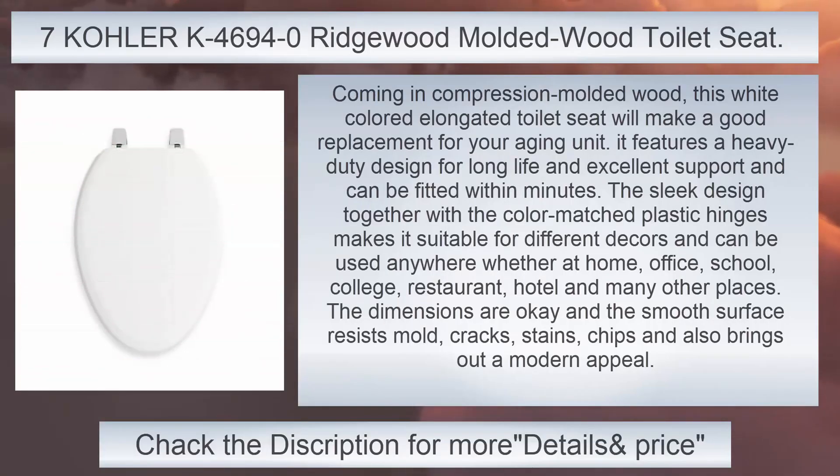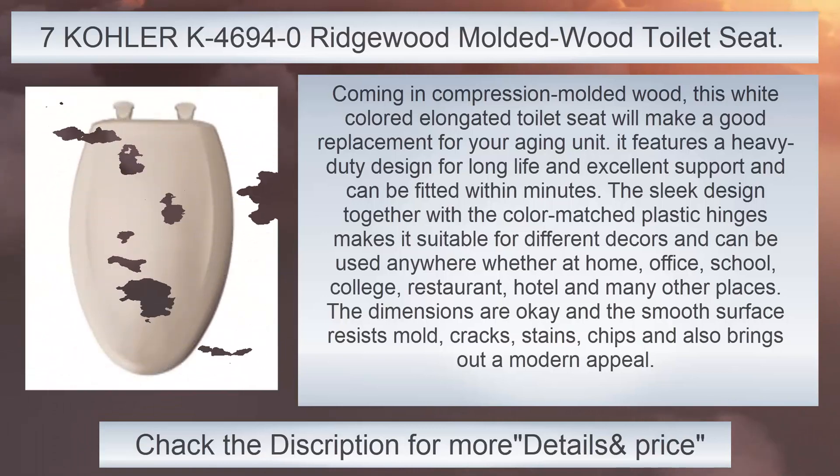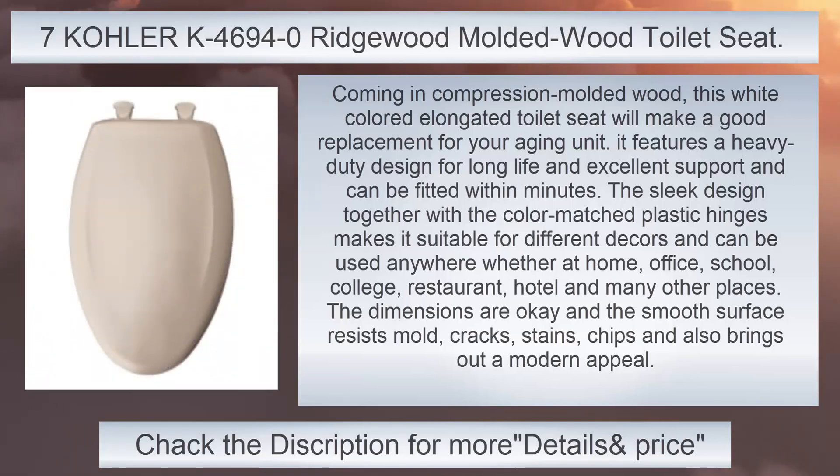Kola K46940 Ridgewood Molded Wood Toilet Seat, Elongated. Coming in compression molded wood, this white-colored elongated toilet seat will make a good replacement for your aging unit. It features a heavy-duty design for long life and excellent support and can be fitted within minutes. The sleek design together with the color-matched plastic hinges makes it suitable for different décors and can be used anywhere — at home, office, school, college, restaurant, hotel, and many other places.